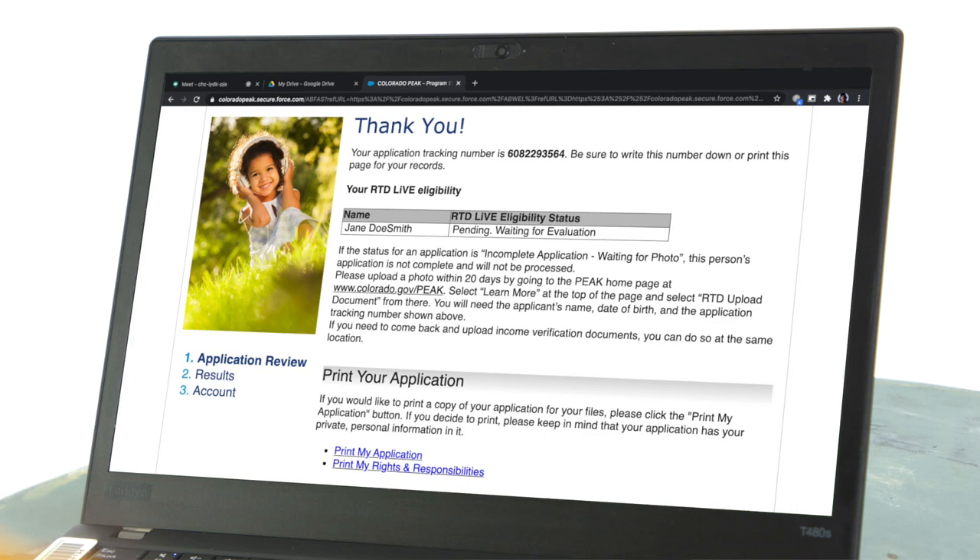Before you complete your application, you will need to upload all applicant photos and income verification documents. This is required to receive your LIV ID card. Once you have completed your application, be sure to record your tracking number.